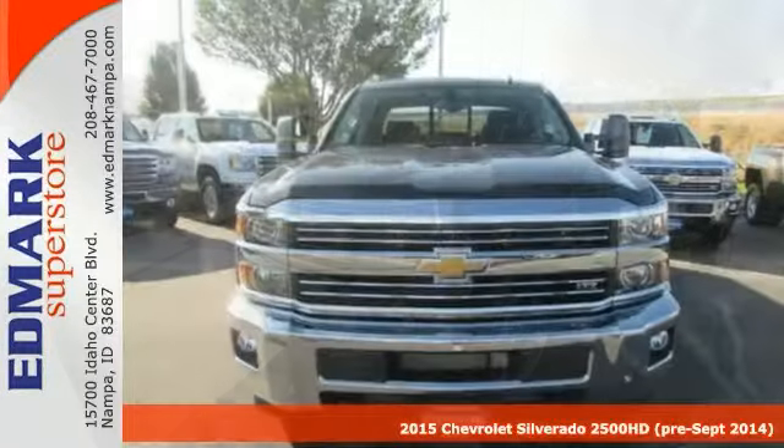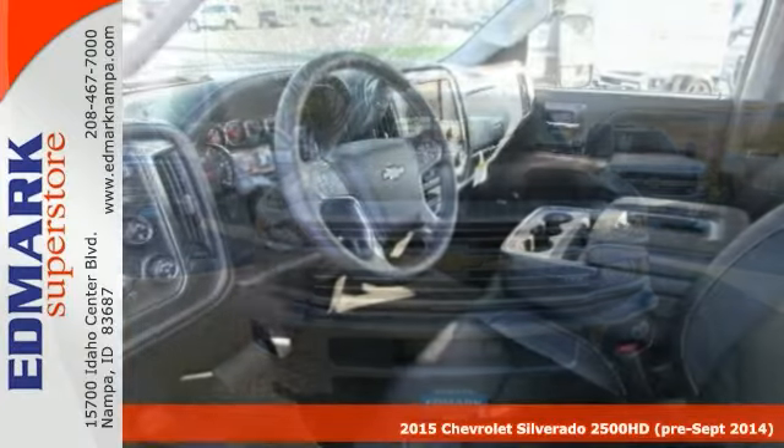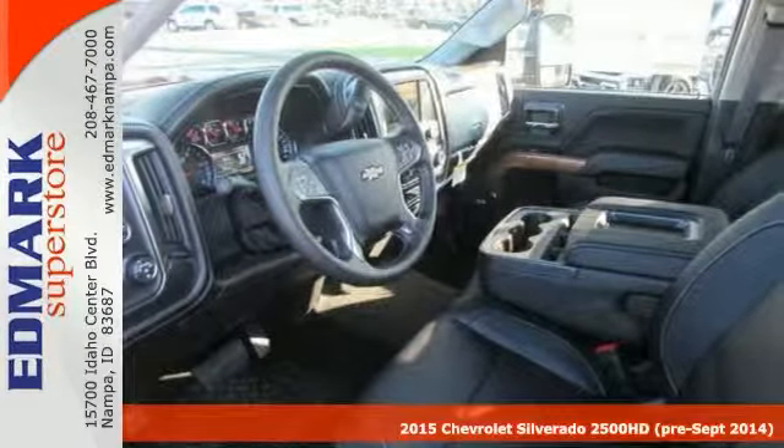Here's a 2015 Chevrolet Silverado 2500 HD. Are you interested in a truly wonderful truck? Then take a look at this reliable Silverado.